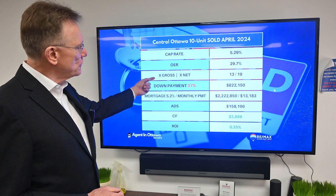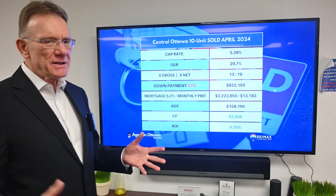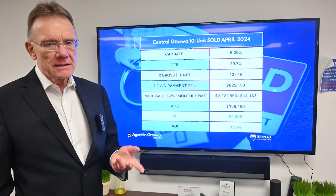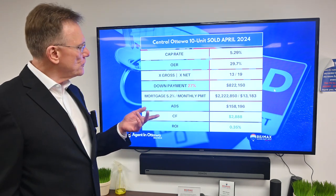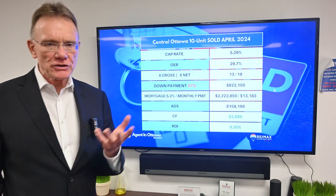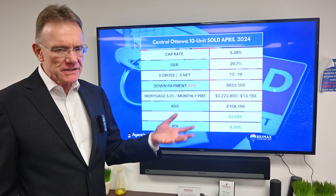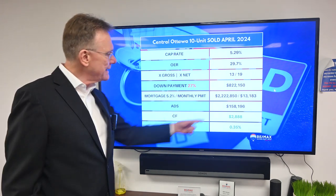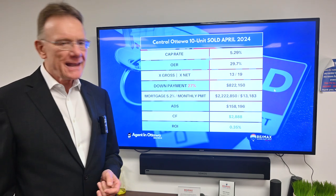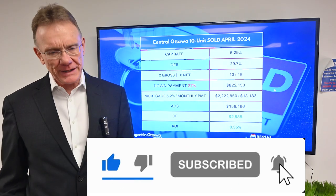It sold for thirteen times the gross and nineteen times the net — kind of average. Here's something extraordinary: somebody could buy this building and have a positive cash flow with only twenty-seven percent down, which in this case equals eight hundred twenty-two thousand dollars. Our calculations show a mortgage at five point two percent amortized over twenty-five years gives an annual debt service of one hundred and eighty-eight thousand dollars, resulting in a positive cash flow of two thousand eight hundred and eighty-eight dollars and a positive ROI of zero point three five percent.